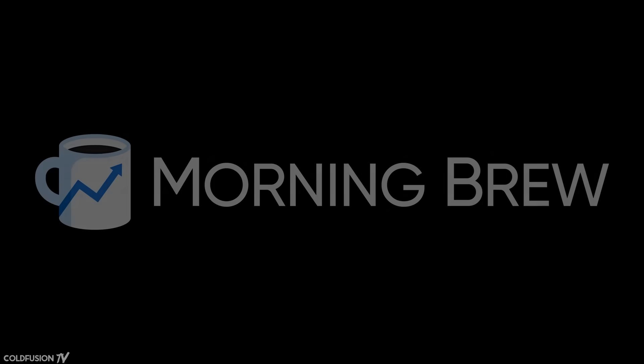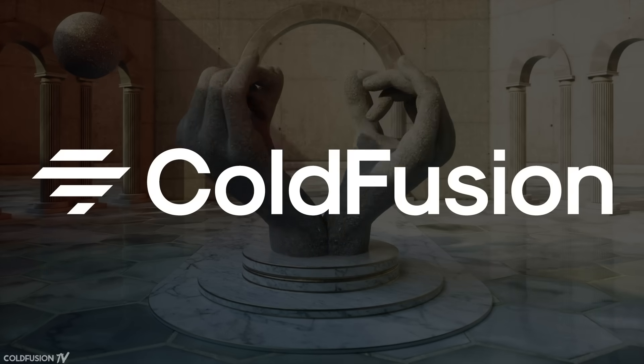This video is brought to you by Morning Brew. Hi, welcome to another episode of ColdFusion.